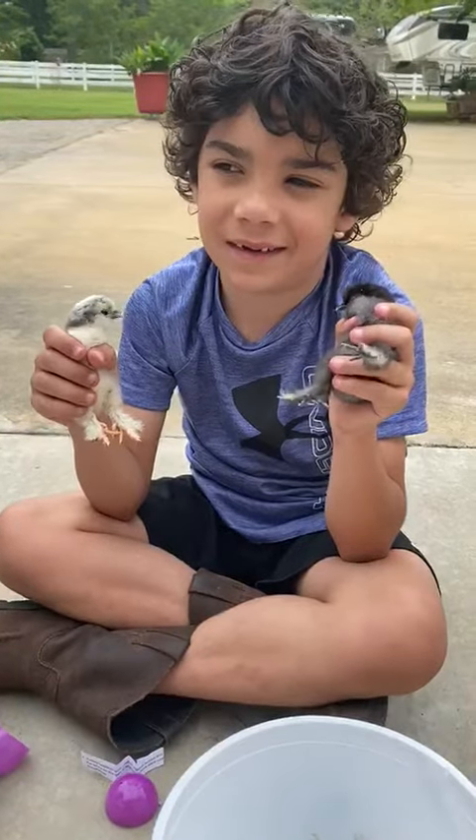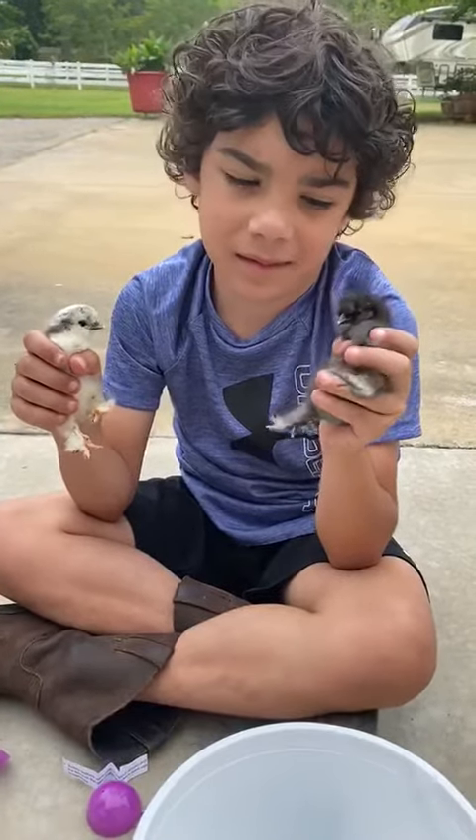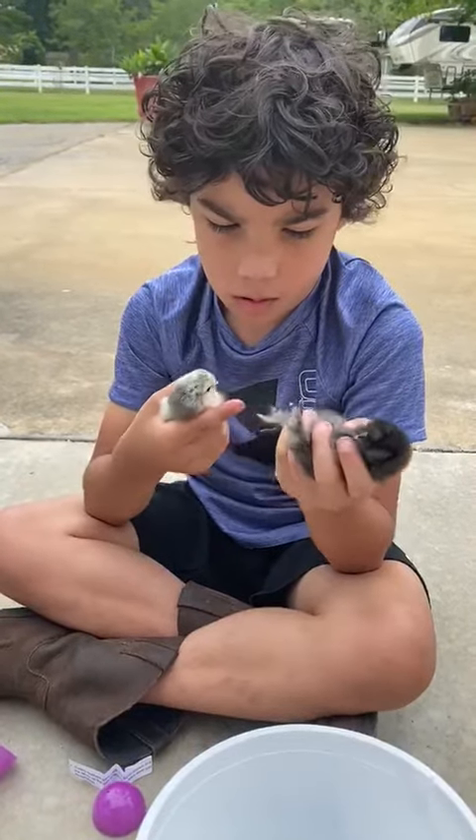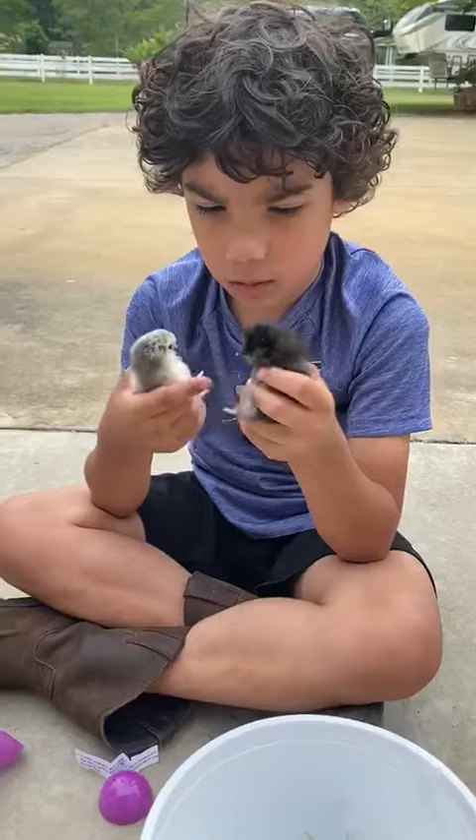They're silkies. A cool fact about silkies is they have five toes and they are blue skinned or black skinned, as he's counting their toes.